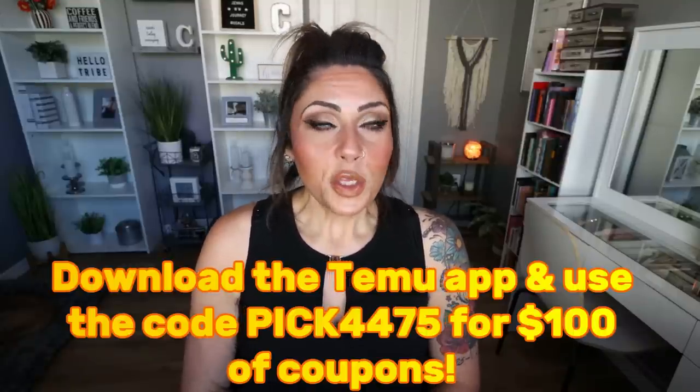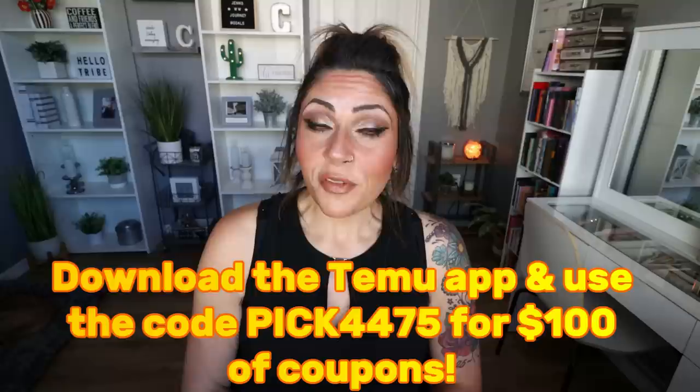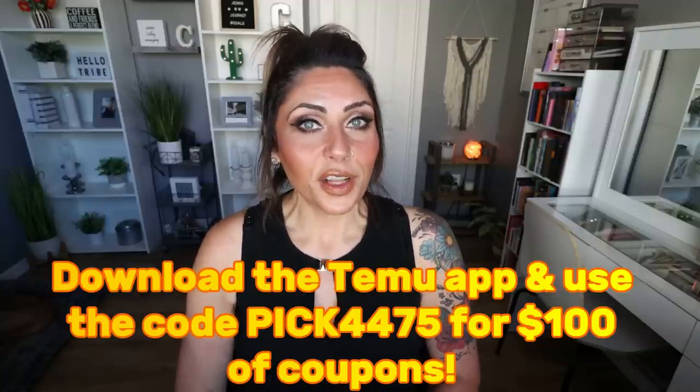Don't forget to check out the description box down below where I will link all of the items I share with you today from Timu. I have a really exciting new deal for you from Timu. All you have to do is download the Timu app, use the code PICK4475 and you're going to receive a $100 coupon bundle on the already super affordable Timu website. Simply download the app, do your shopping, and use the $100 coupon bundle. We had some wins, we had some fails, so let's jump in.